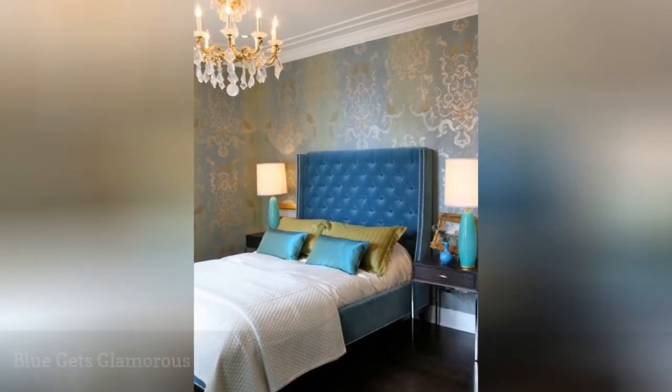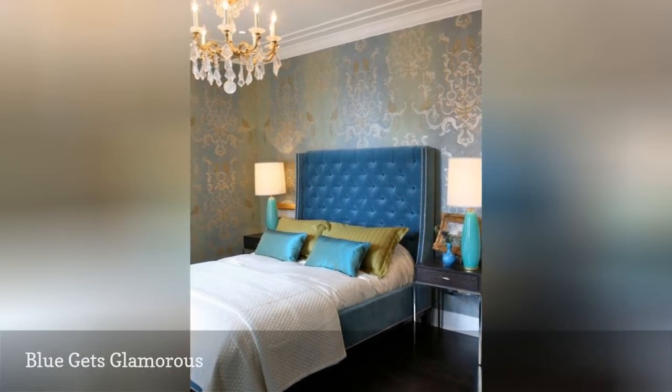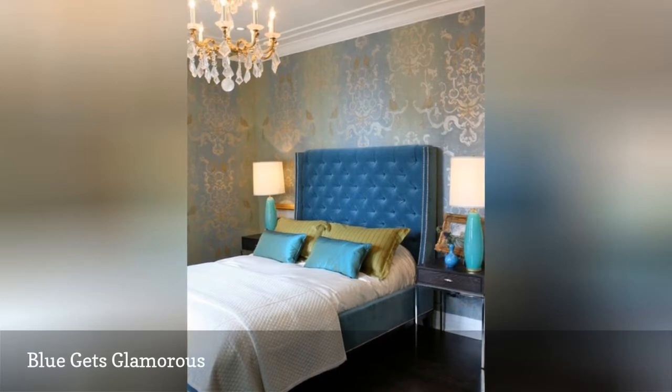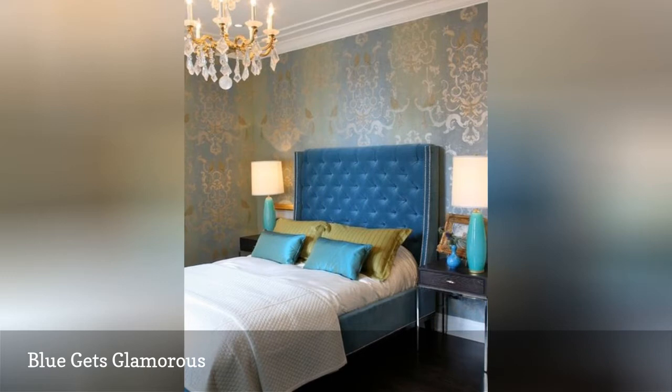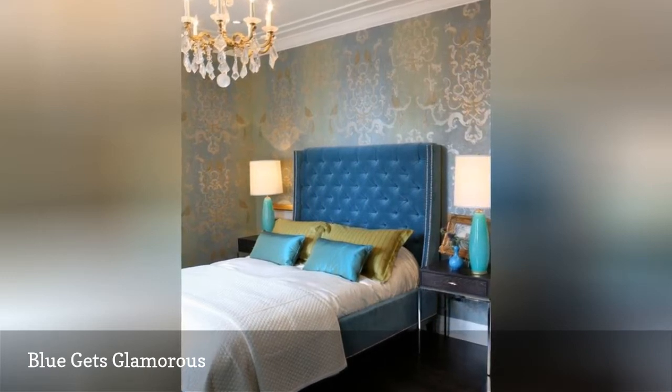While blue is generally chosen for its relaxing properties, there is no reason it cannot be used in a glamorous bedroom as well. In this romantic and glamorous space from Summer Thornton Design, a tufted velvet turquoise bed is the lead star, while the gorgeous wallpaper and chandelier deserve awards for their supporting roles.